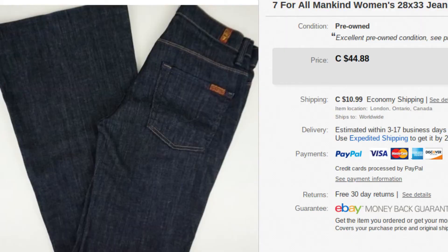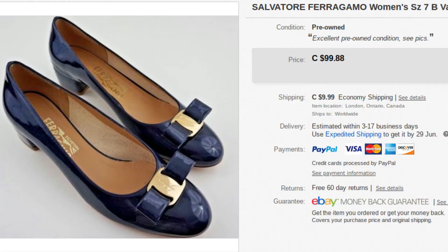Next, we have 7 For All Mankind jeans. These sell pretty decent for us as well. They don't move as quickly as the aforementioned Guess, Mavi, and Silver, but these went for $51.14. Next up, we have some Salvatore Ferragamo women's blue patent leather pumps or wedge-type heels. These went for $109.87 — they actually sold within 20 minutes of listing. Really good.